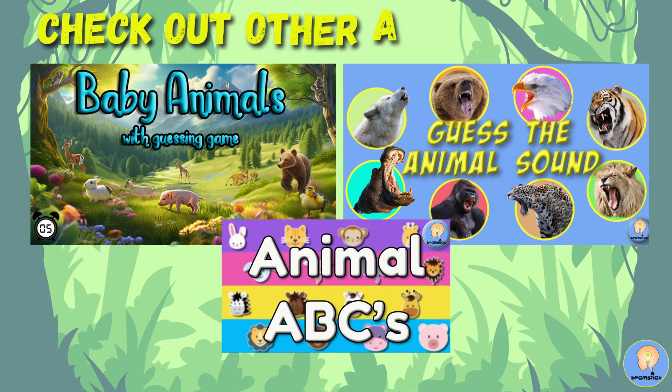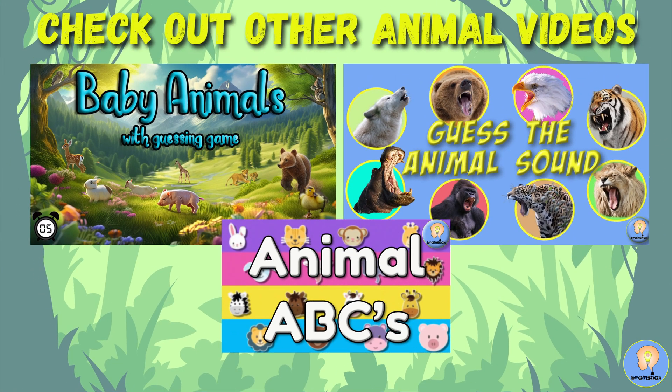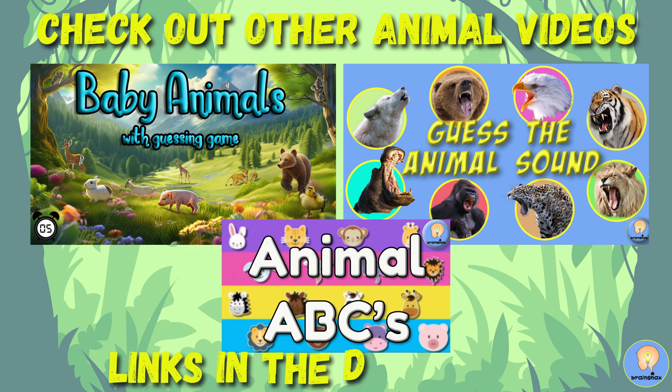Check out other animal videos like Baby Animals, Guess the Animal Sound, and Animal ABC's Singalong. Links in the description.